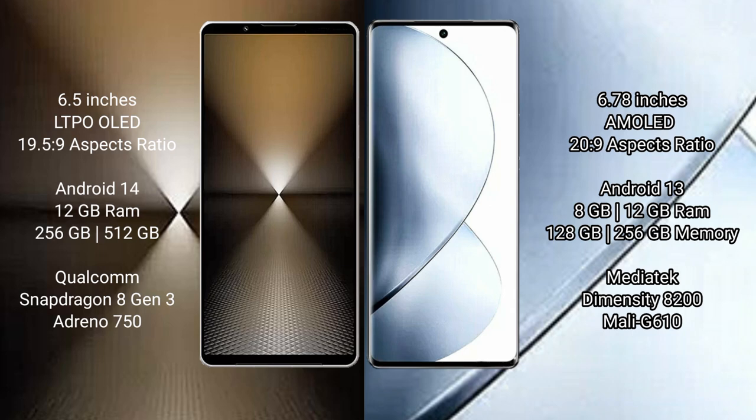Sony Xperia 1 Mark 6 comes with 12 GB RAM and 256 GB or 1 TB internal storage, powered by a Qualcomm Snapdragon 8 Gen 3 processor with Adreno 750 GPU. The vivo V29 Pro comes with 8 GB or 12 GB RAM and 256 GB internal storage, powered by a MediaTek Dimensity 8200 processor with Mali-G610 GPU.